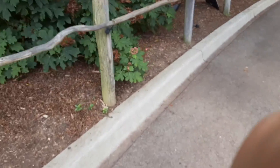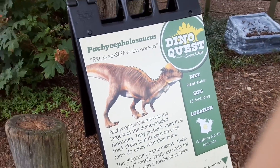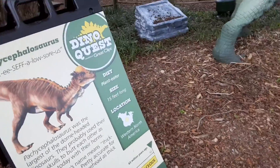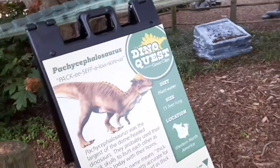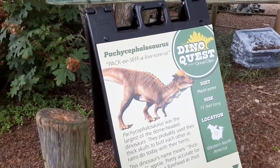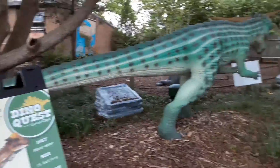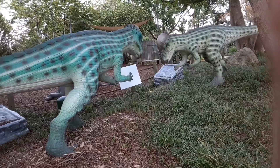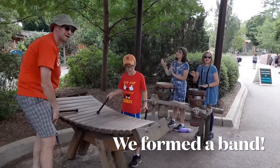On the next dinosaur — actually it's two dinosaurs but they're the same kind. It is called a Pachycephalosaurus. It's a plant eater. It's 15 feet long — so this is like its real length. And it was located in Western North America.